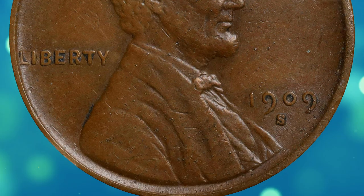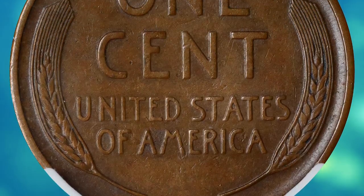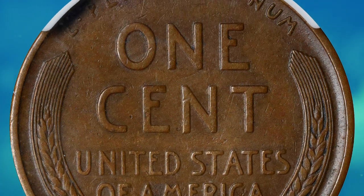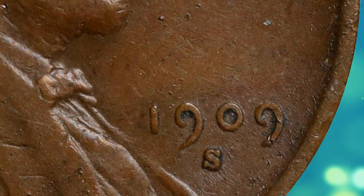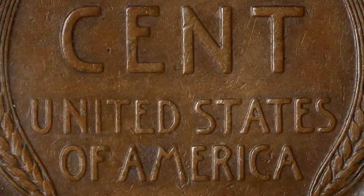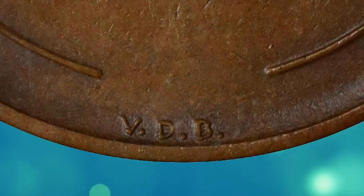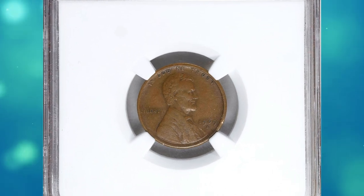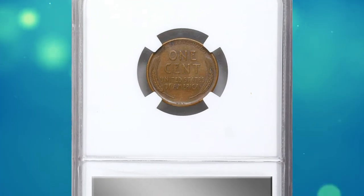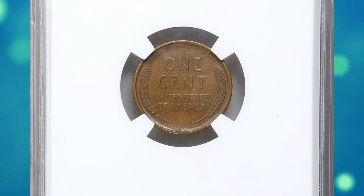Had this low figure occurred a few years into the series instead of at the very beginning, examples would be truly rare in mint state. As it is, many were saved at the time of issue because of the controversial initials VDB — the public assumed incorrectly that this variety would be withdrawn. The narrow spread over so many grades confirmed that there is little difference in rarity below the gem level.